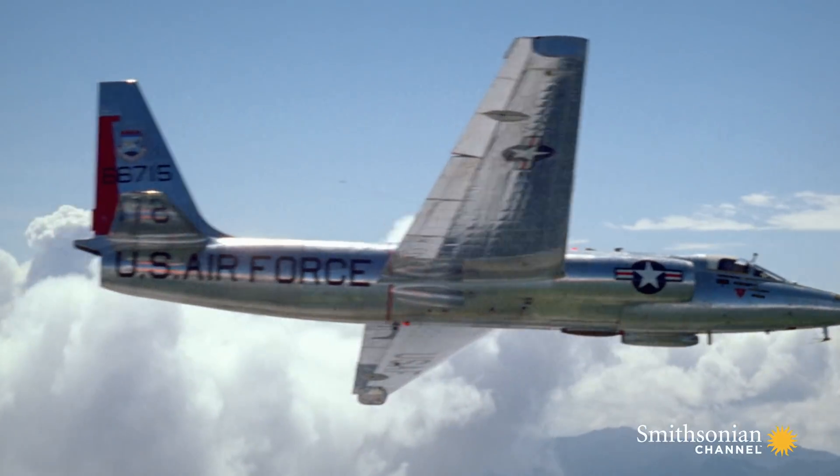Very famously, the Soviet missiles that are deployed in Cuba in 1962 are found by overhead reconnaissance. But they're not found by a Corona photo-reconnaissance satellite — rather, they're found by a manned U-2 photoreconnaissance aircraft. It's a U-2 that first finds the missiles.